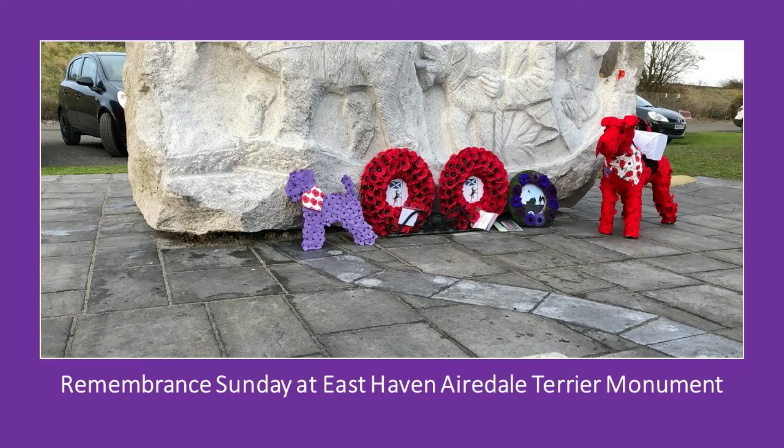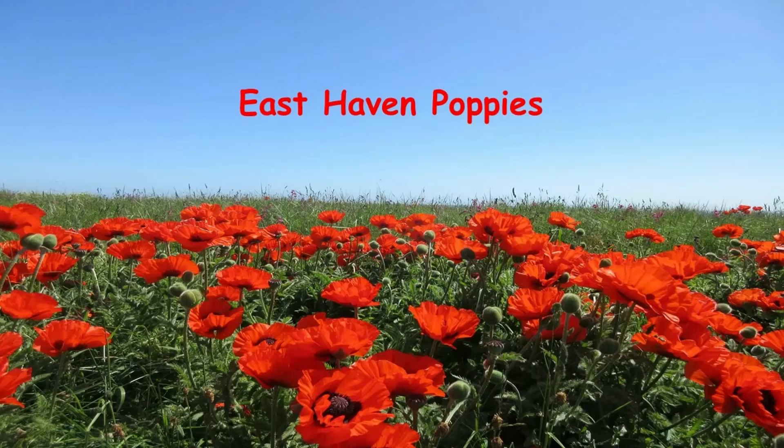I think it's so perfect, so fitting, that there is now this statue in East Haven to commemorate the Airedale Terriers and their contribution to the war effort. East Haven is a perfect place for the statue of the Airedales and their handlers, since the fathers and grandfathers of some of the people living in East Haven now were the same people who helped in the training of the dogs by hiding on the beach and in the sand dunes for the dogs to find them. And so the villagers in East Haven have welcomed this statue by planting poppies on the spot just where the statue is, so it looks over a beautiful spot overlooking the sea.